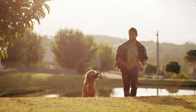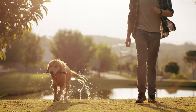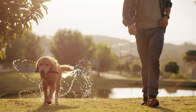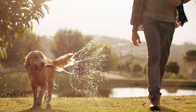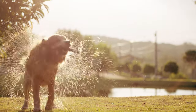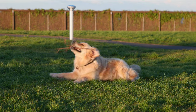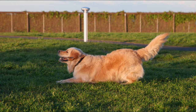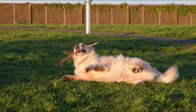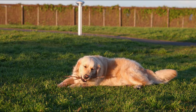Labrador Retrievers are friendly, outgoing, and affectionate — Labs love everyone, making them perfect for families with children or those seeking a cuddly companion. They are trainable and eager to please, but less demanding than Shepherds in terms of exercise and mental stimulation. They still require daily walks and playtime, but their energy levels are generally more manageable, and they are less prone to guarding instincts and usually good with other pets.